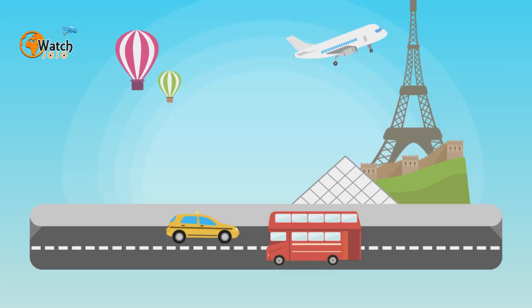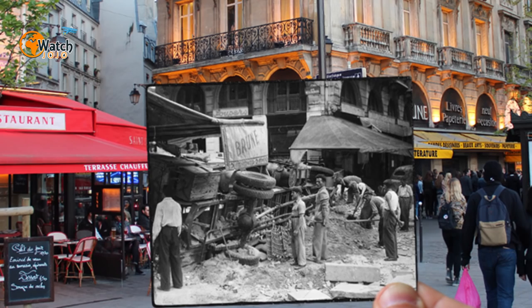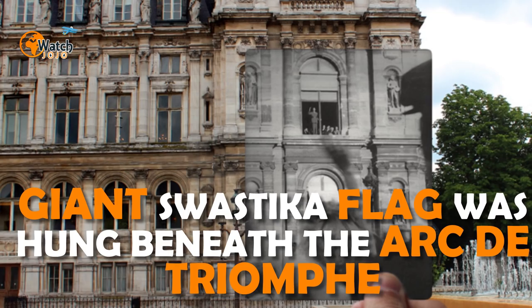The black and white images remind us that there was a time when no one — Parisians nor tourists — could enjoy these landmarks. German forces invaded Paris in August 1940, announcing their arrival early in the morning by loudspeaker. Two million Parisians had already fled the city, but remaining citizens faced life under Nazi rule. Tanks rolled down the boulevards and a giant swastika flag was hung beneath the Arc de Triomphe.